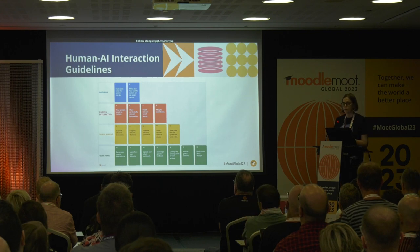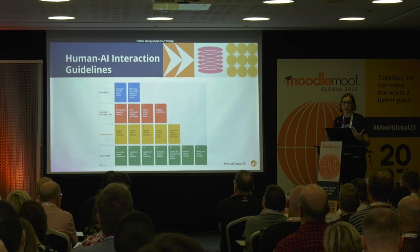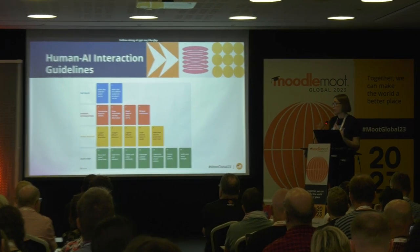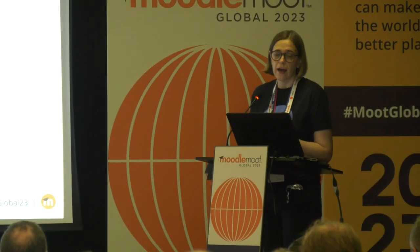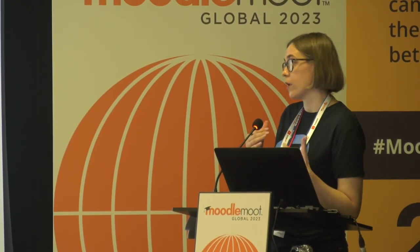The guidelines give you several cases of interacting with AI functionality: initially, as you just start; during interaction, when you are already engaging with an AI capability; next, if AI is wrong or makes a mistake; and over time, how it evolves. Here, we'll try to figure out how it all can apply to Moodle and the learning experience, and how you add any AI capability into Moodle following those guidelines.